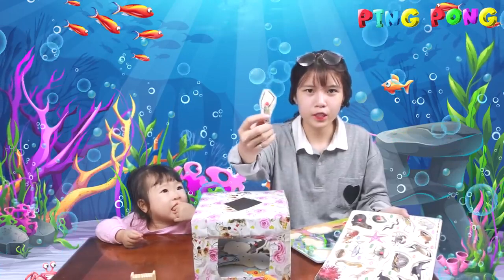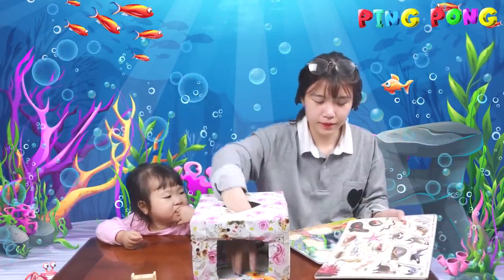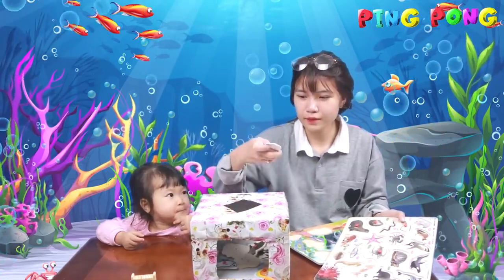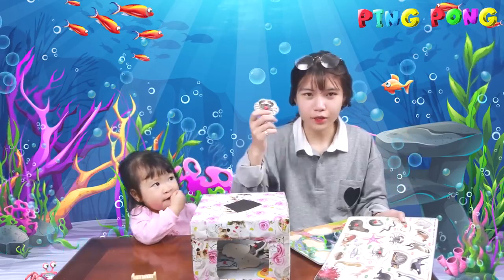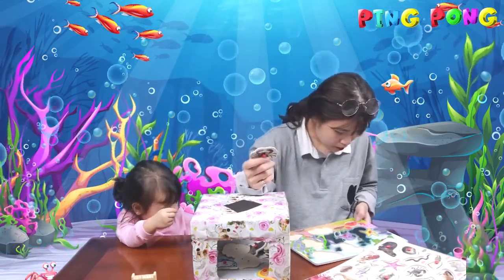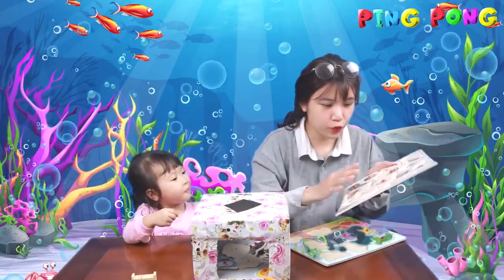It's a crab. It's a crab. Hmm. Here we have a crab and here we have two crabs.